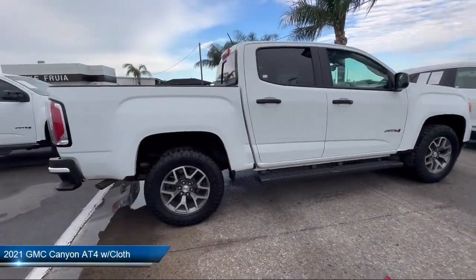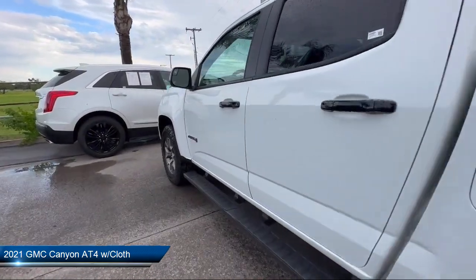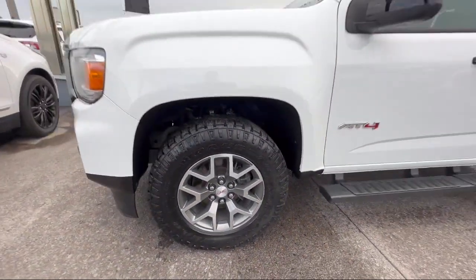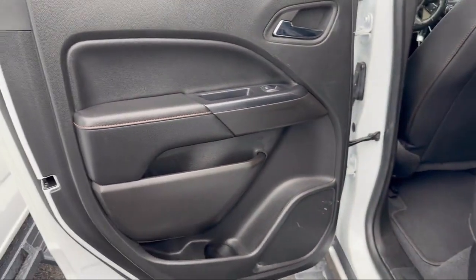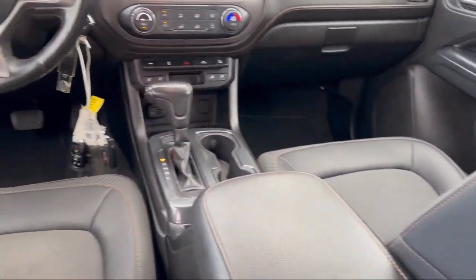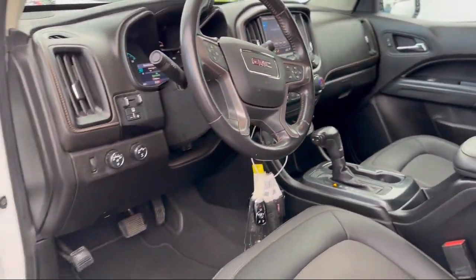This vehicle comes equipped with heated front seats, rear view camera, Sirius XM satellite radio, Apple CarPlay and Android Auto, HD rear vision camera, trailering package, heated driver and front passenger seat, HD radio, driver six-way power seat adjuster, tow and haul mode, and has less than 30,000 miles on the odometer.